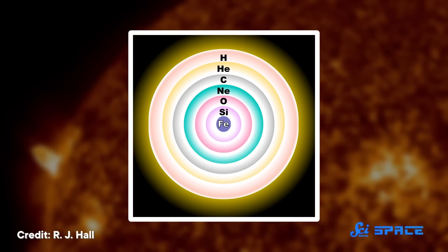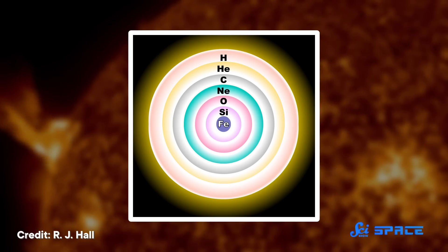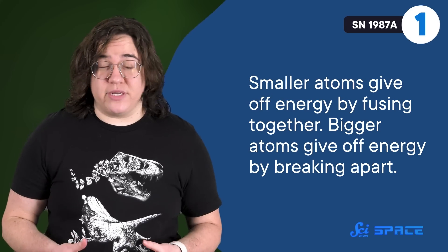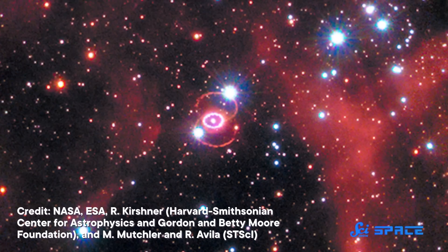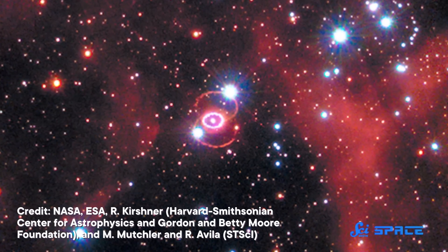For a blue supergiant, this cycle happens a few times until the core is filled with iron. Iron is a special tipping point for stars: smaller atoms give off energy by fusing together, bigger atoms give off energy by breaking apart, but giant stars have no good way to get energy from iron itself. Instead, as the star's mass descends upon the core one final time, the iron is squeezed so tightly that physics becomes a little fuzzy. Protons and electrons start merging to form neutrons. The rest of the falling gas bounces off this new neutron core and explodes outward, propelled by a torrent of light and other particles into interstellar space.